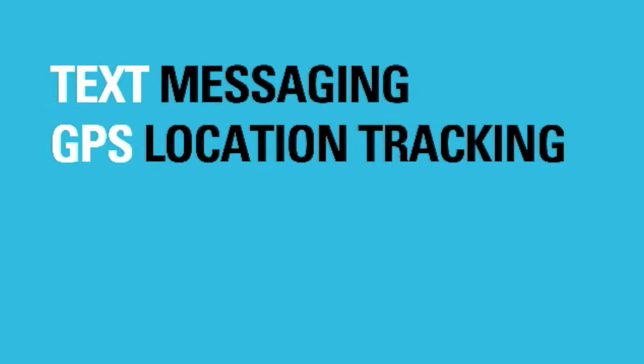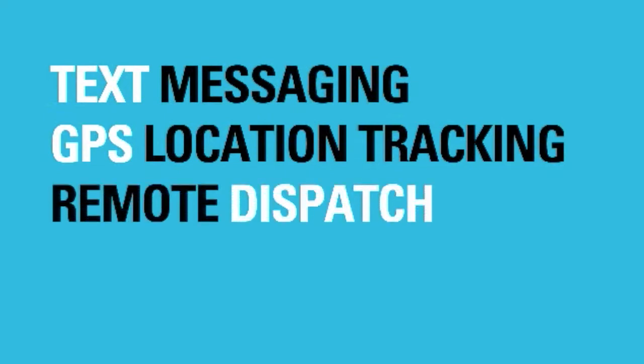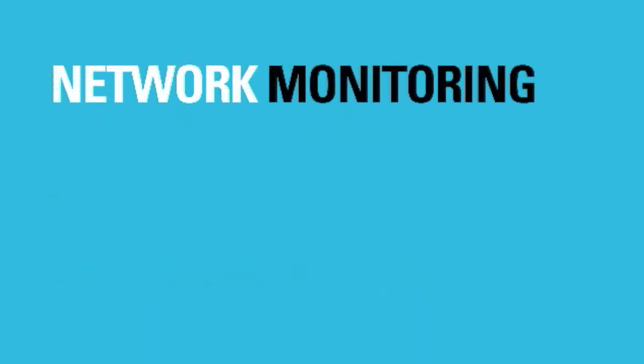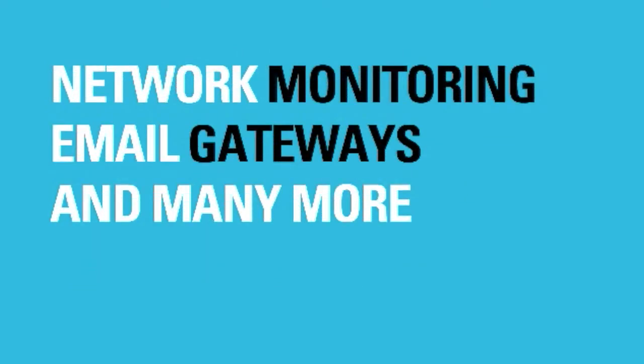GPS-based location tracking, centralized or remote dispatch consoles, work order tickets, network monitoring, email gateways, and much more to enhance your business communications.